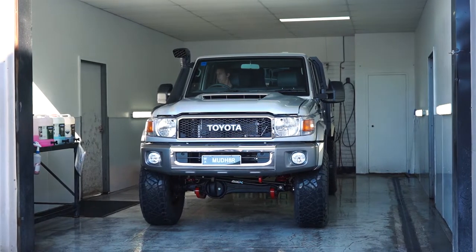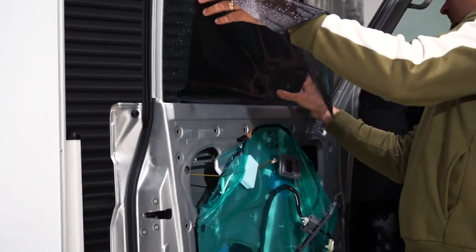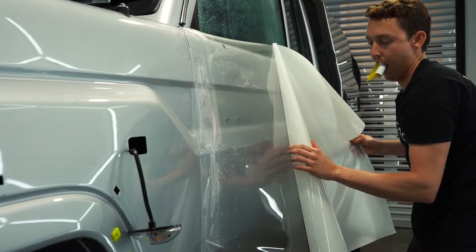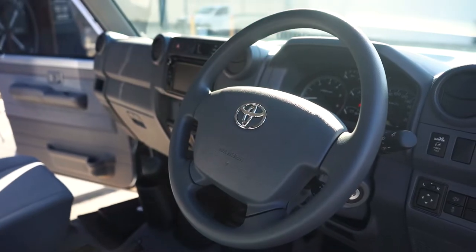At Mad Ink, our job was to finish off the car — cleaning it, tinting it and then fully protecting it with XPEL's Ultimate Plus Paint Protection Film, Fusion Ceramic Coating and applying Gion's interior protection products.